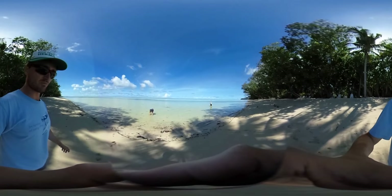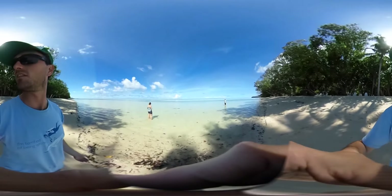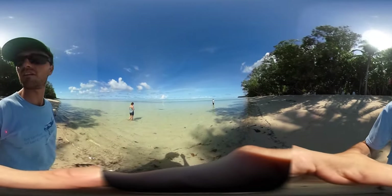Beautiful coral beach. The tide was several feet lower just an hour, hour and a half ago.